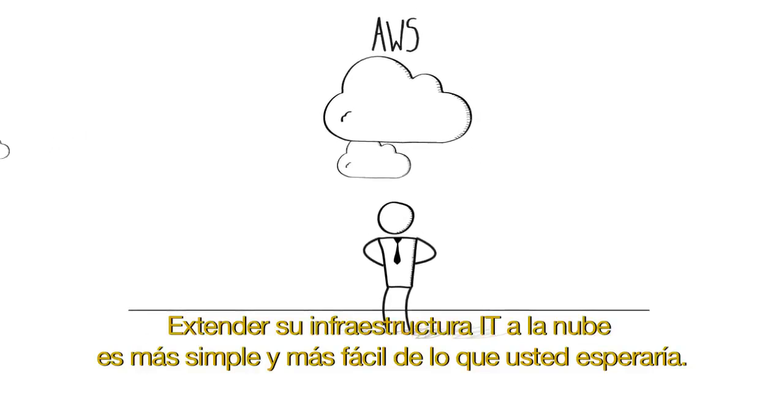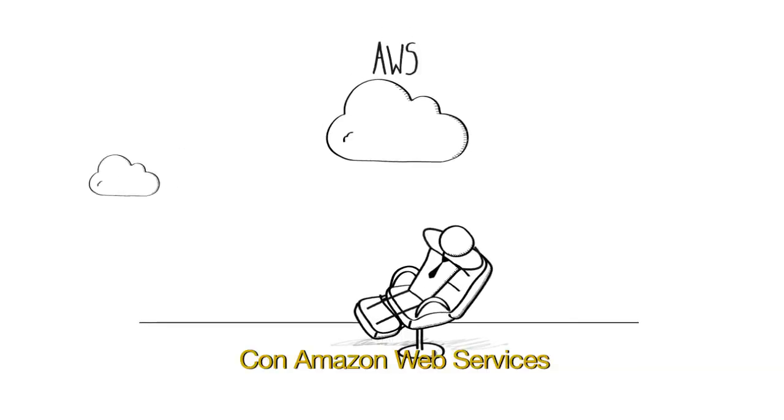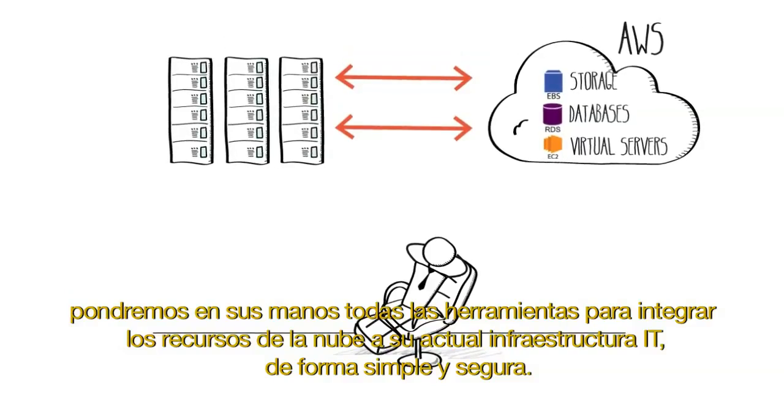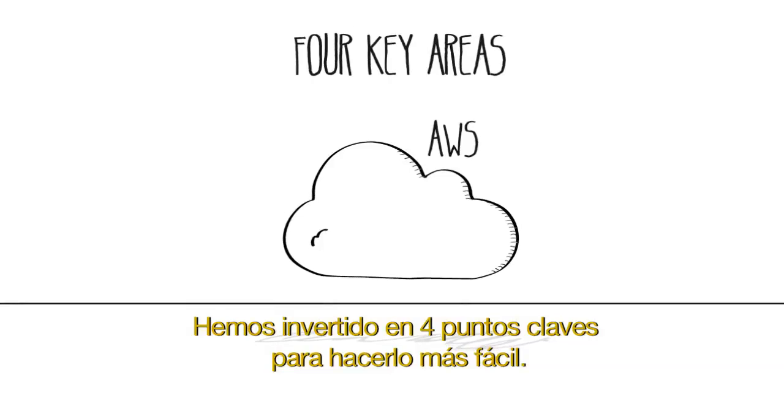Extending your IT infrastructure to the cloud is easier and simpler than you might think. With Amazon Web Services, we provide you with everything you need to seamlessly and securely integrate cloud resources into your existing IT infrastructure. We've invested in four key areas to make this easy.